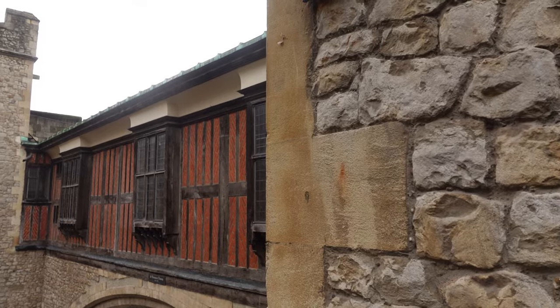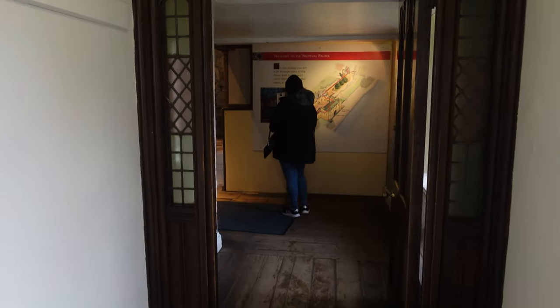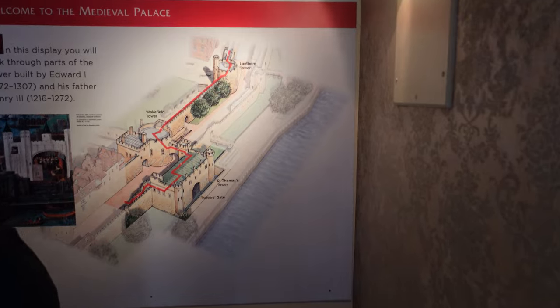When you first come to the Tower of London, seen from the outside, the Tower appears to be an austere and forbidding fortress. And surprisingly, it was also a Royal Palace, once used by the Kings and Queens who enjoyed astonishing standards of comfort and luxury, equivalent to their other palaces.